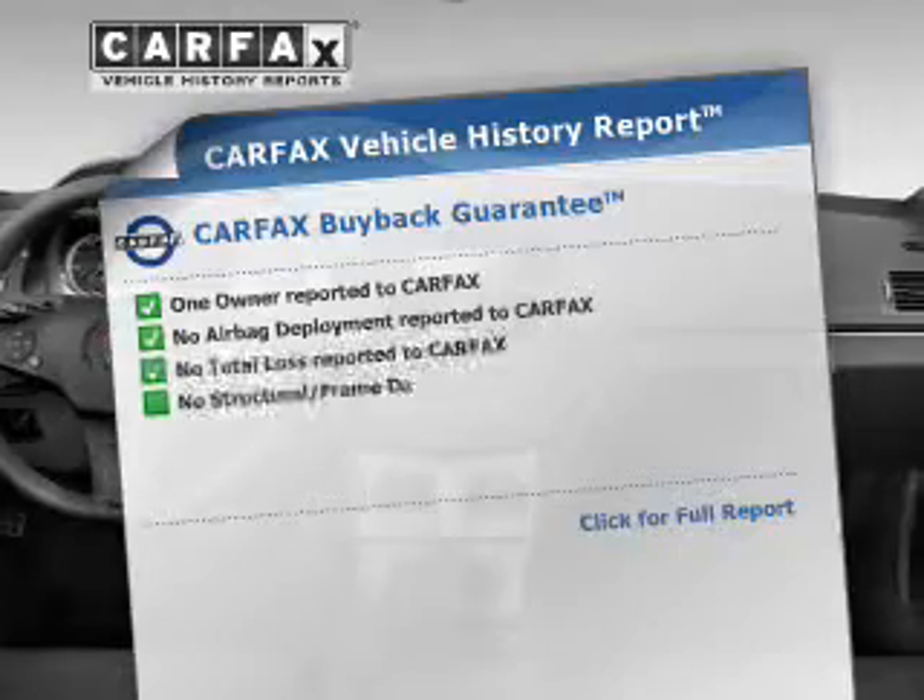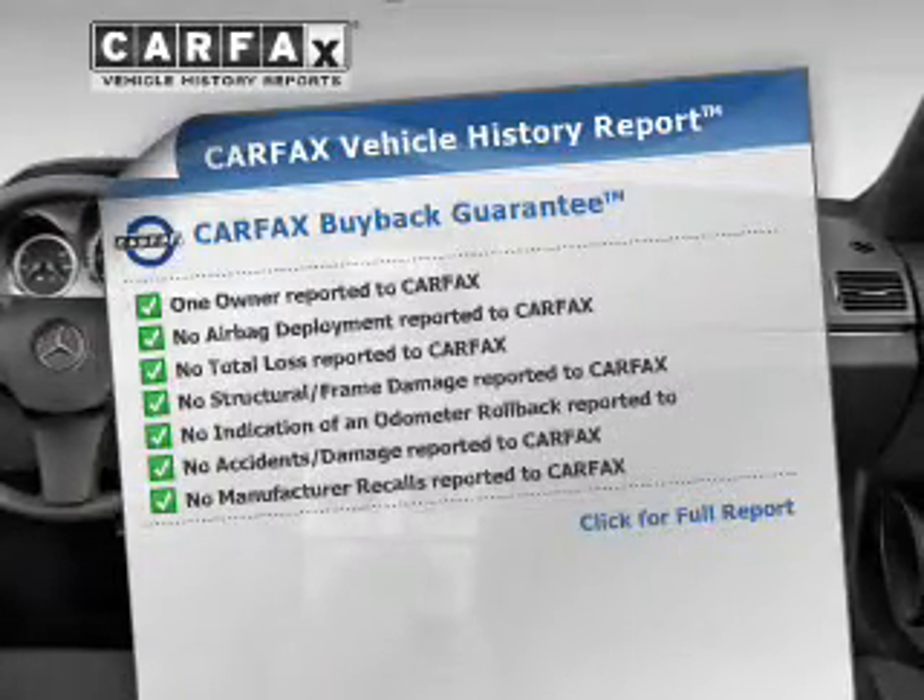Let the sunshine in with a sunroof. Know the history on this ride and greatly reduce your buying risk with the included Carfax Vehicle History Report.